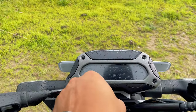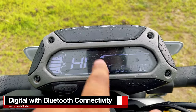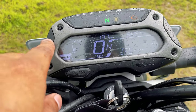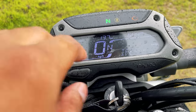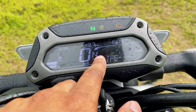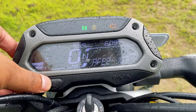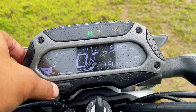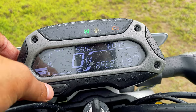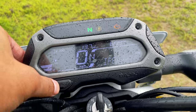Coming on to the instrument cluster, you get a negative backlit LCD display with Bluetooth connectivity. On the left-hand side you have the CNG fuel gauge, odometer, speedometer, gear position indicator, time, and various modes to choose from including instant fuel efficiency, average fuel efficiency, average fuel efficiency 2, clock, and Bluetooth.